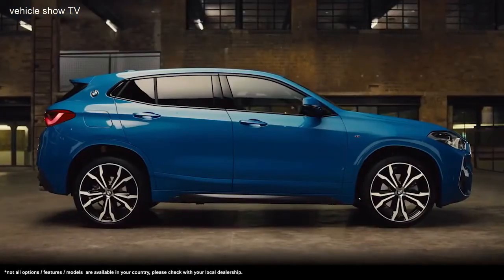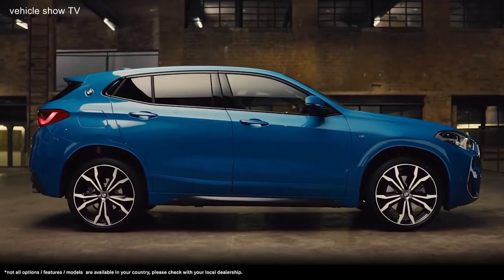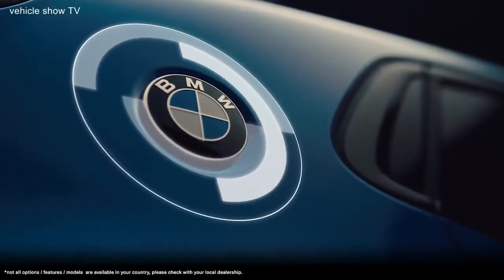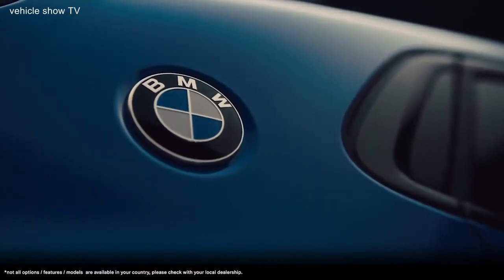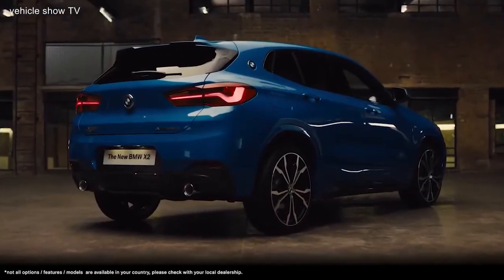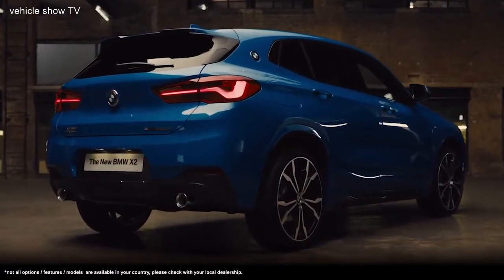The sporty silhouette showcases the flowing roofline and sculpted coupe design. The addition of the BMW roundel over the rear shoulder line pays homage to the iconic BMW coupes of the past. The well-defined shoulder line enhances the dominant character of the X2.